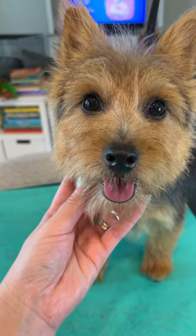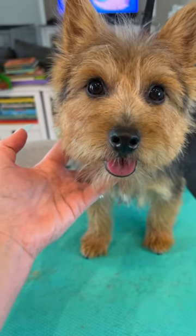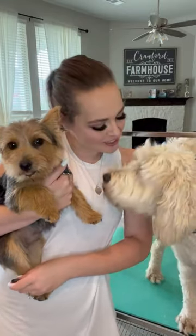I absolutely love doing carrier cuts. The hard wiry coat is so easy to dry. It finishes beautifully, and that terrier face with that split brow — I think it's just the absolute cutest.